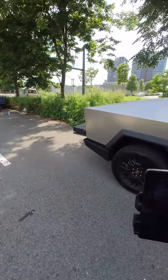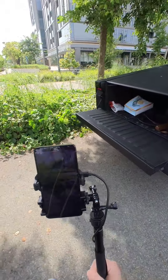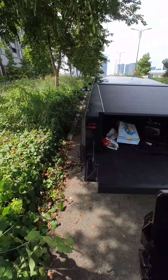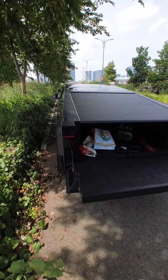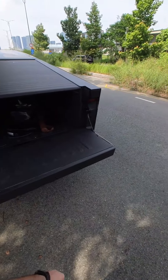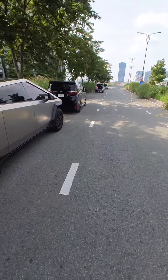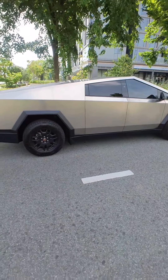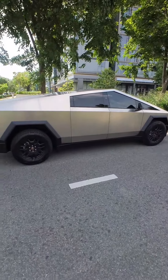Vietnam's first Cybertruck! Yeah, there it is. It'll be a Cybertruck, dude. Foundation Edition, too. So it's a Foundation Founders Edition. Cybertruck in Vietnam. I wouldn't think you would see it — there's only one other Tesla I even know about.